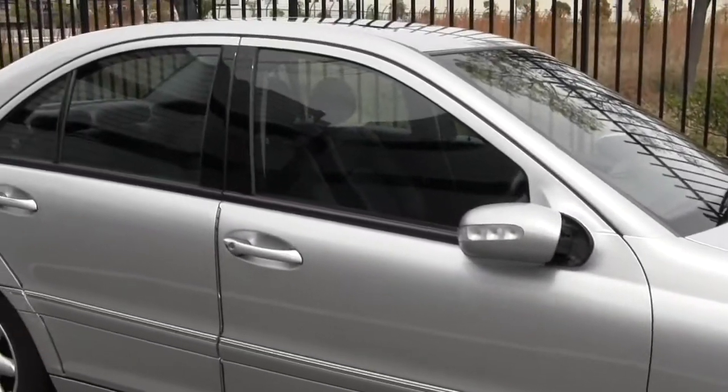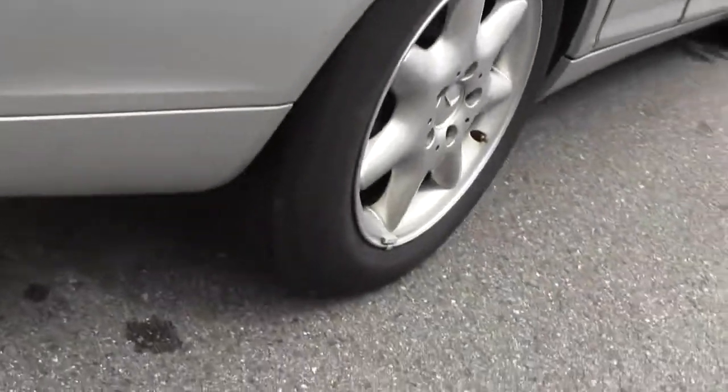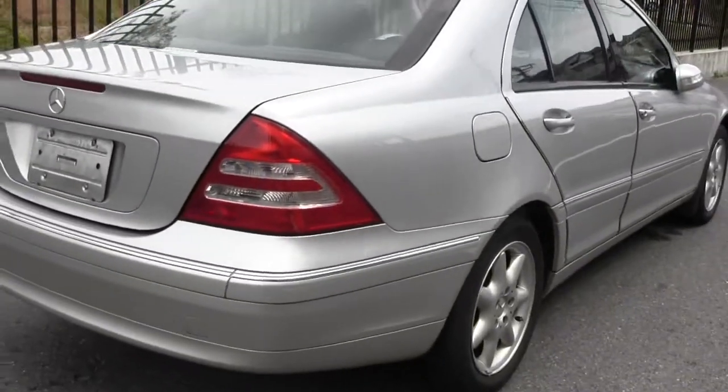There's a little bit of a tint on the windows. Once again plenty of tread. There's no scratches anywhere on the car — it's very, very clean.